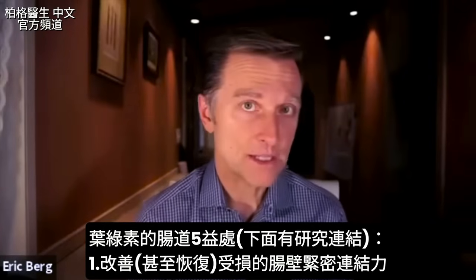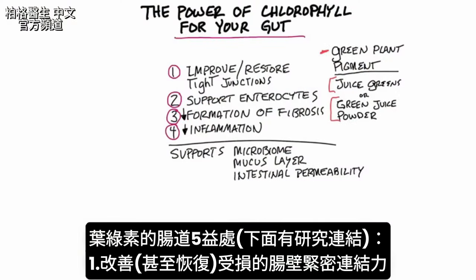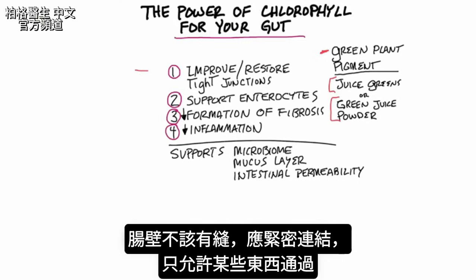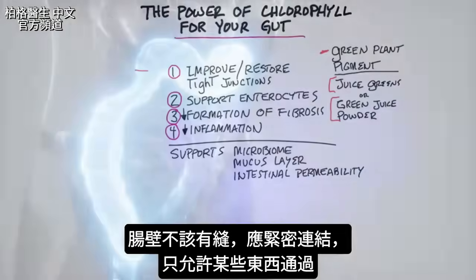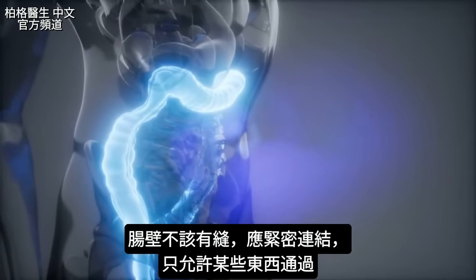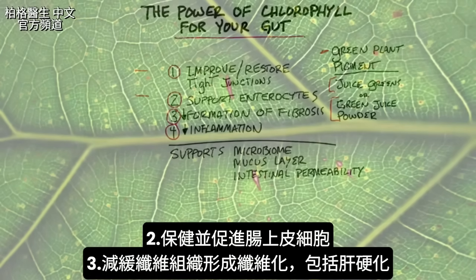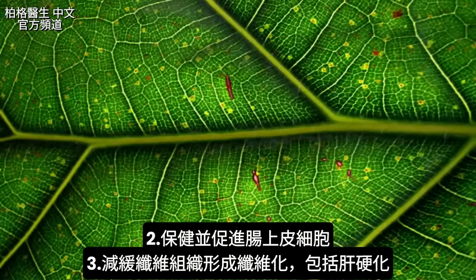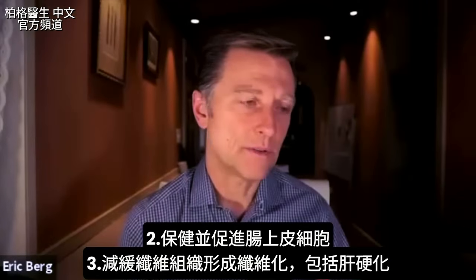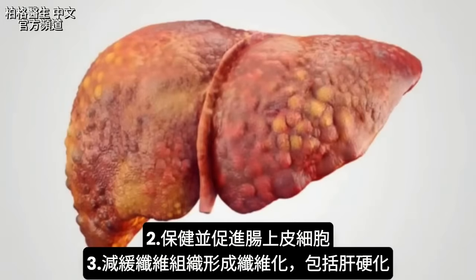I'll put some links below with studies on this. Chlorophyll can improve, and even in some cases restore, dysfunction in the tight junctions — the lining of your colon should have no holes, be very tight, and allow only certain things through this barrier. Chlorophyll also greatly supports enterocytes, your intestinal cells, which respond very well when exposed to chlorophyll. It can even slow down the formation of fibrous tissue, fibrosis, and help slow down the formation of cirrhosis in the liver.